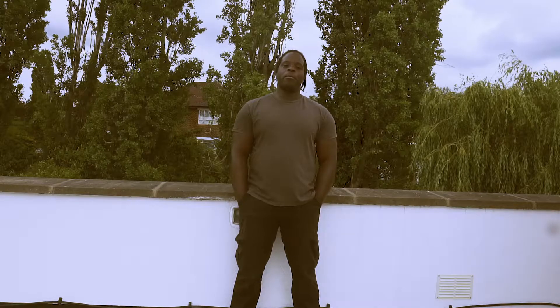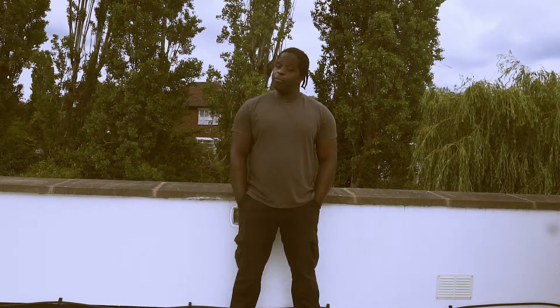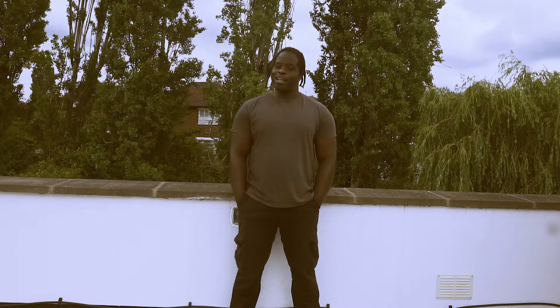Hi guys, my name is Dean Phillips and I'm a professional travel and fashion portrait photographer, and today I'll be giving you tips and advice on location scouting.